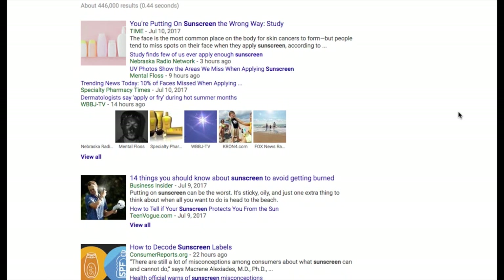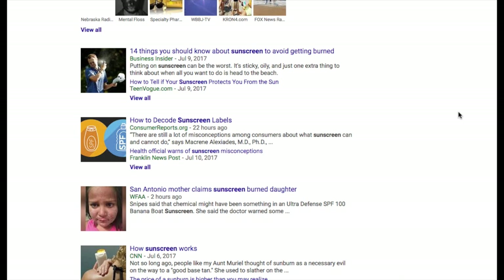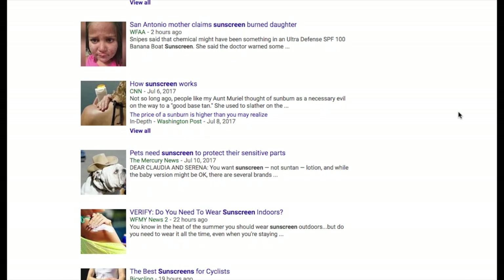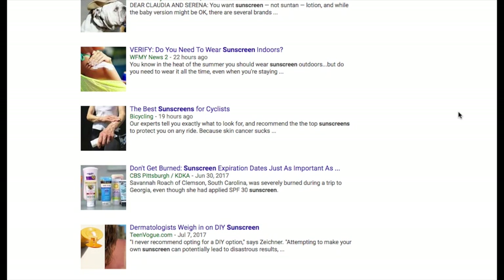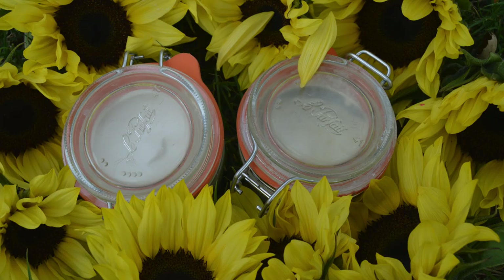Sunscreen is a very hot button topic. When I searched it this morning, there were already hundreds of articles — a lot of them telling you that you need to put on more, that we're not wearing enough: '14 things you should know about sunscreen,' 'decoding sunscreen labels,' a mother claiming sunscreen burned her daughter. They want to instill a lot of fear — all the ways you could be using sunscreen wrong. Even 'do you need to wear sunscreen indoors?' But this one really stuck out: 'Dermatologists weigh in on the dangers of homemade sunscreen.'